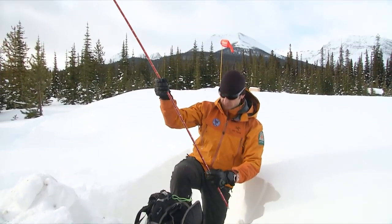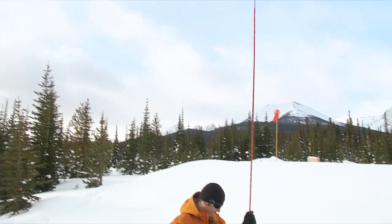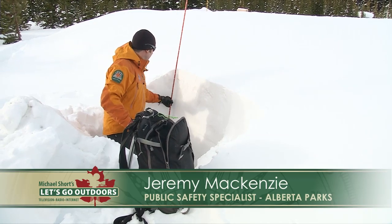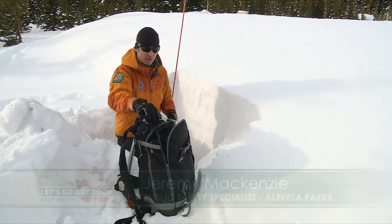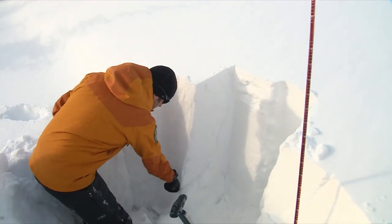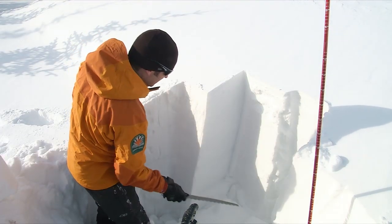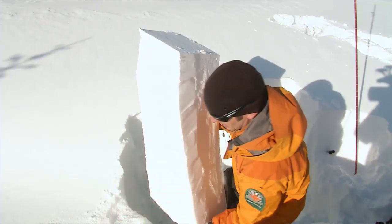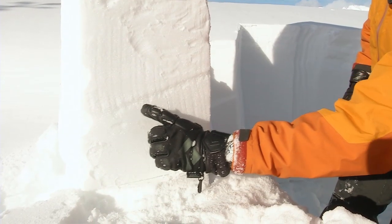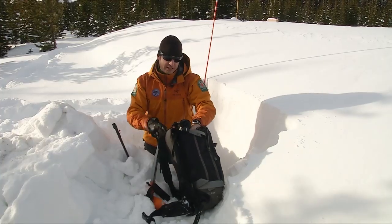I've got an avalanche probe here and mine has numbers on it, so I'm just checking the depth of the snow and I'm going to start with a snow profile today. We do testing of the snowpack and the layering throughout the winter as part of our forecasting program. Some of the things we're looking at include the density of the snow, the temperature, the crystal sizes and shapes, and that helps us evaluate the type of avalanche hazard we have on any given day.